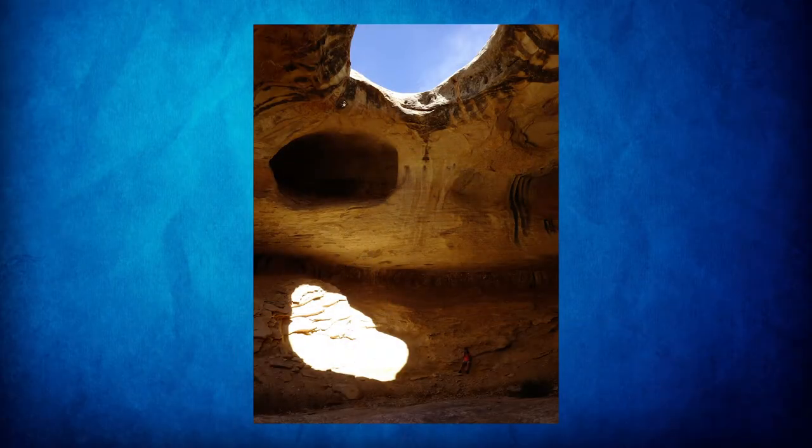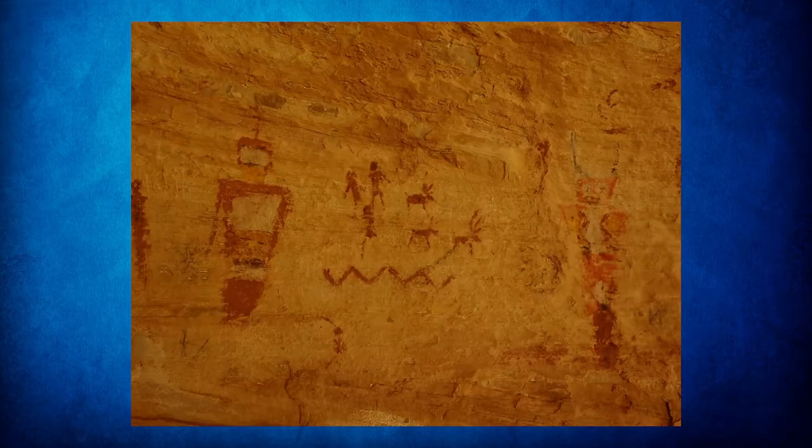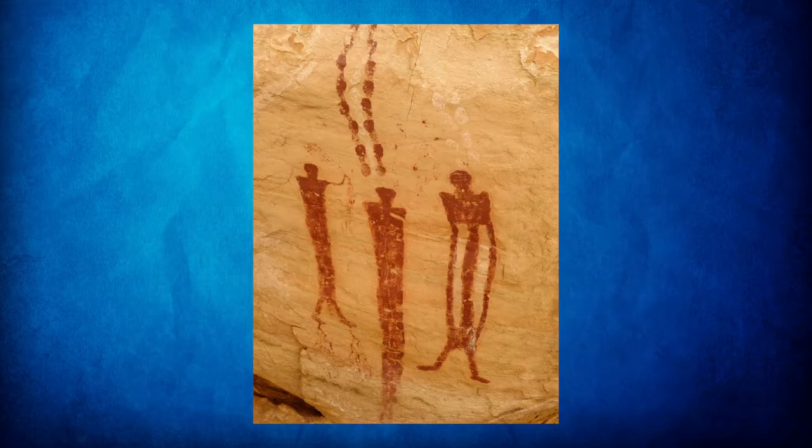Now we're going over to the eastern flank of the San Rafael Swell, where we talked about that dramatic rise and the canyons that cut up through there. Here's one canyon that terminates at a kind of arch-type hole in the ceiling of the undercut section. On the way up there are more pictograph-type panels that can be viewed, and you can find these kinds of panels in various locations all throughout the swell.